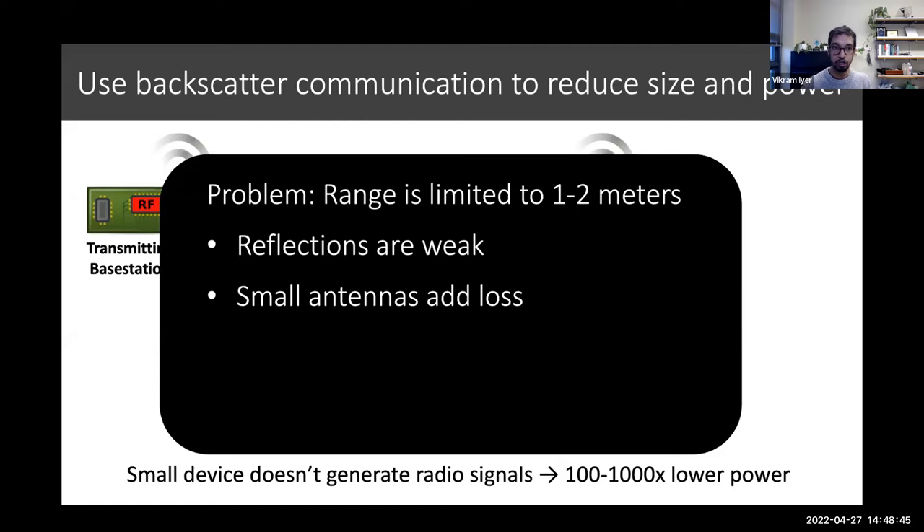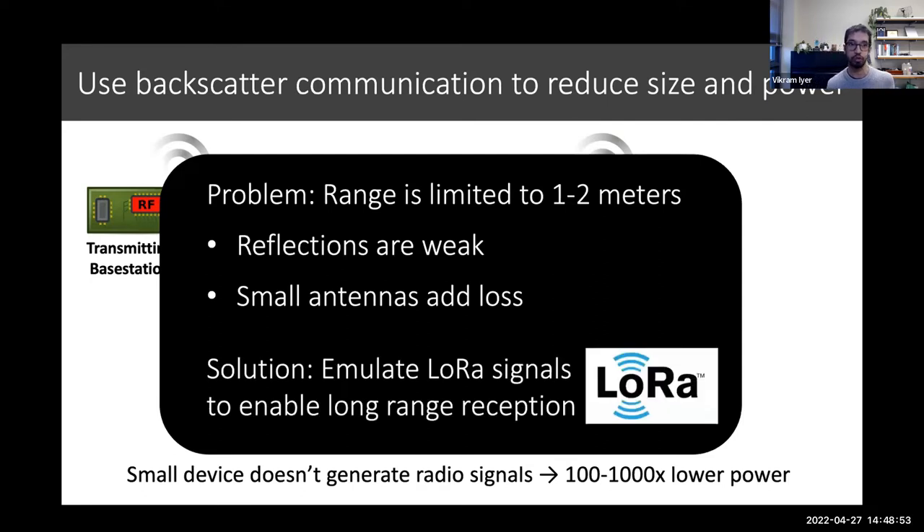RFID is often limited to a couple of meters because reflections are pretty weak and antennas introduce additional loss. But one of the things we've been able to do is by emulating techniques like LoRa, we can actually enable reception at much longer ranges — say like 50 meters or so in some of our most recent work.